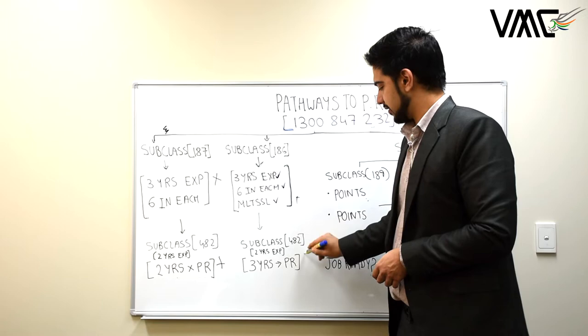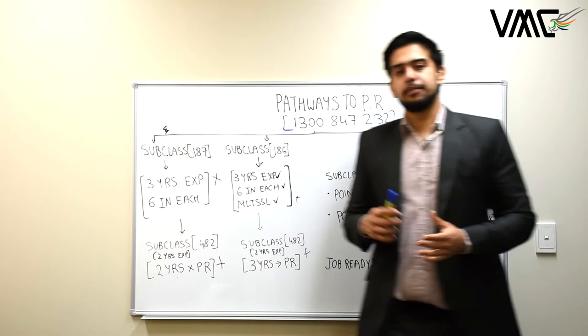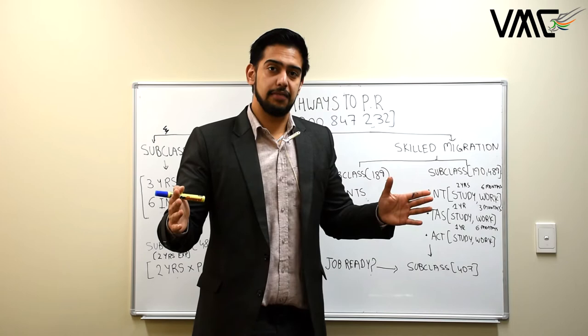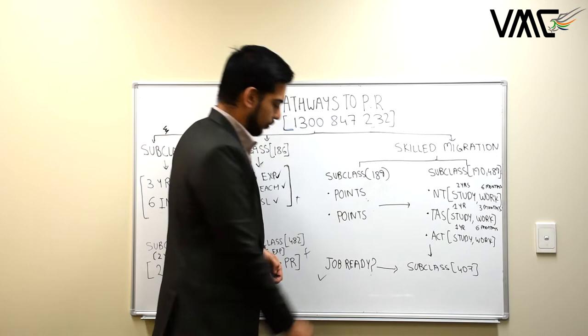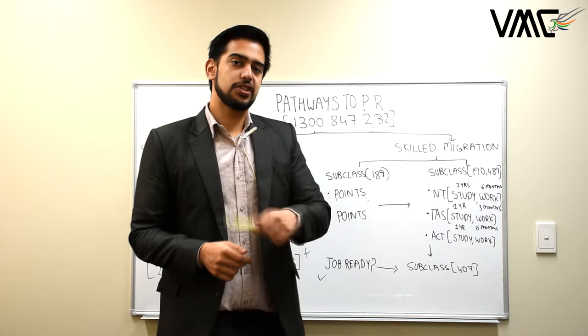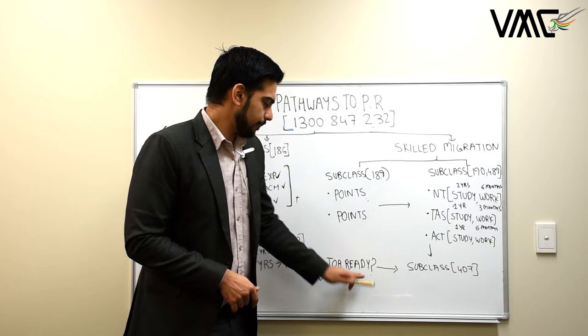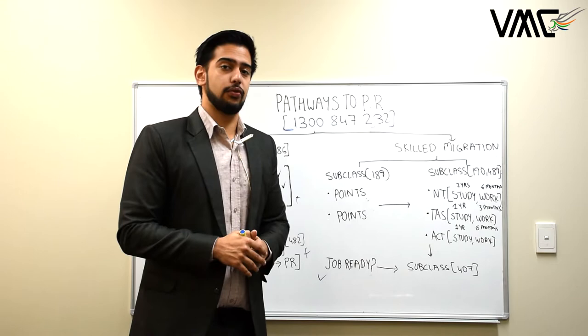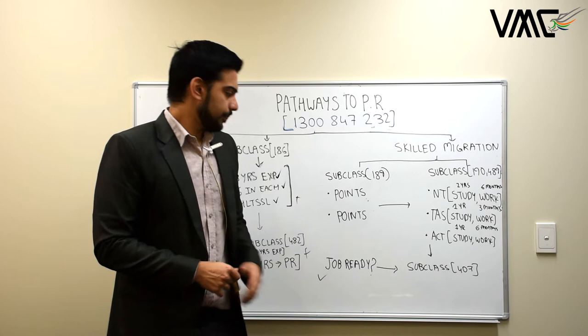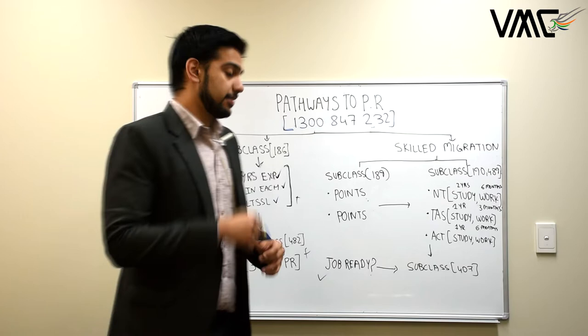For many applicants — especially IT professionals, engineers, and accountants already on a 485 visa with two years of post-study work remaining — the Job Ready Program is an option if you have at least one and a half to two years of 485 remaining. A lot of people come to us with only eight or nine months of 485 remaining and can't score the required points for accounting, IT, or engineering occupations. What I recommend is that they start studying trades courses such as commercial cookery or building and construction.